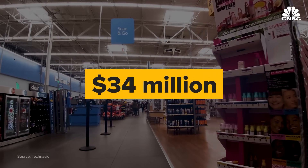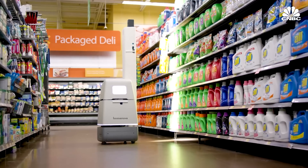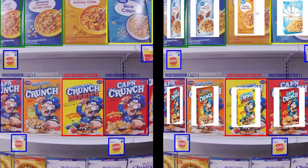The inventory robot market is a $34 million industry. Other companies in the space include Symbi Robotics and Bossanova Robotics. So what impact will inventory robots have on U.S. retailers and the livelihood of their workers?